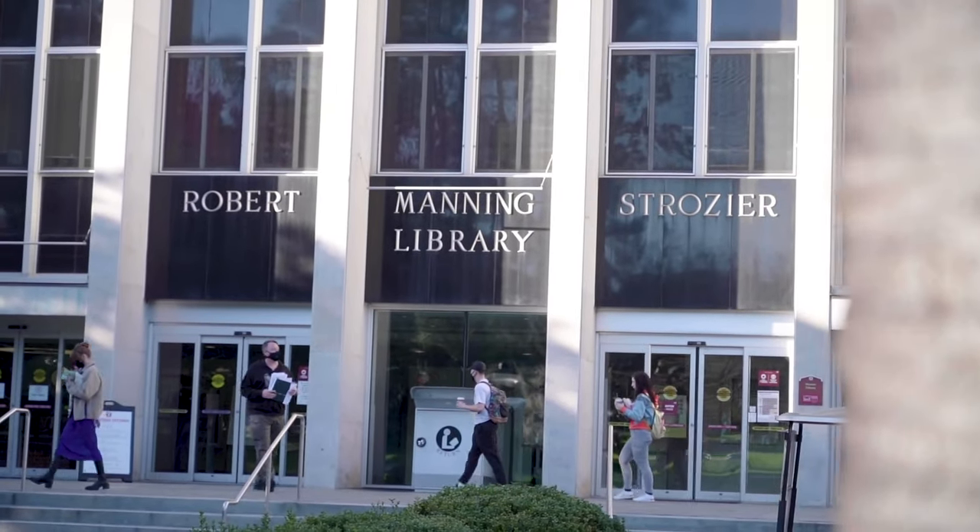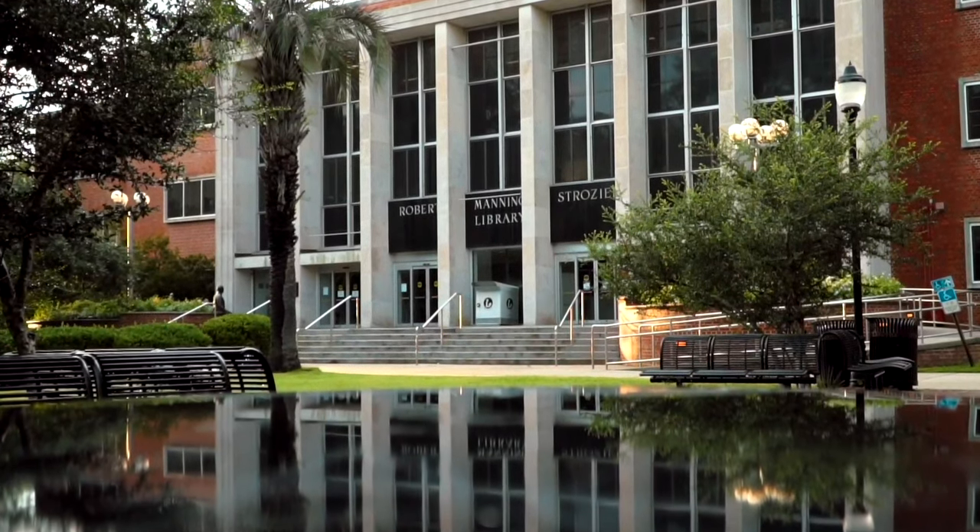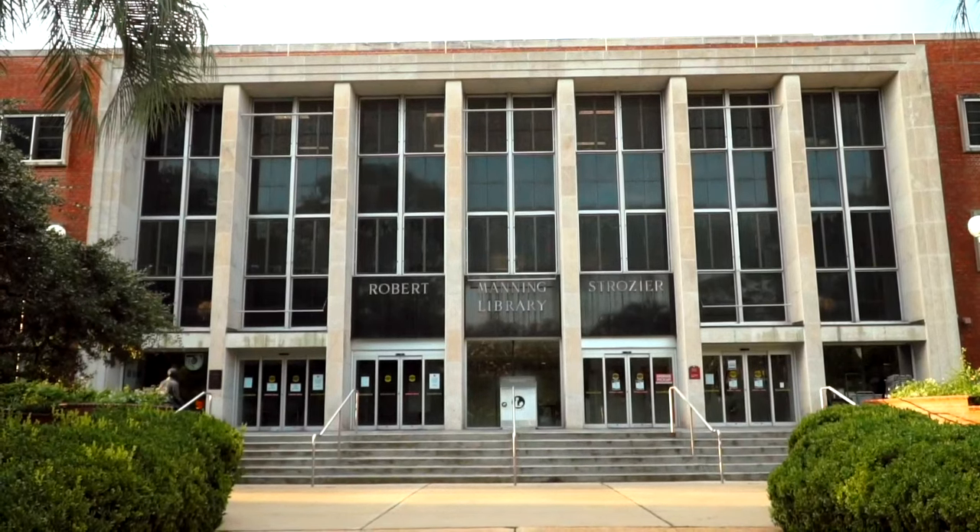Across from Landis is our main library — this is Strozier Library, where everyone likes to hang out, get some Starbucks, and study. There's a basement floor where people like to go for complete silence; no one's actually allowed to speak down there. I've had some of my favorite college memories in this library, and it's really clutch if you're trying to get a book or just hang out with your friends.